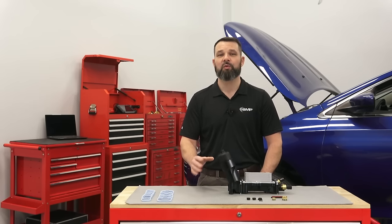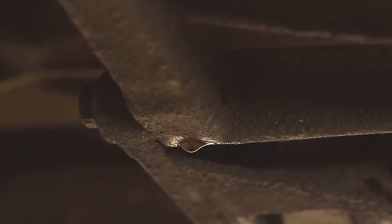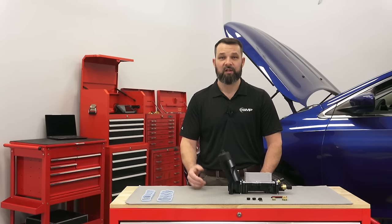Before we go, a quick tip: before reinstalling the new housing, make sure the valley is cleaned and no oil is left standing from the prior leak. If this step in the R&R process is neglected, standing oil in the valley may drain down to the ground, causing you to think a new leak has formed. And that's a lot of work to verify after the fact. So clean up before you wrap up. Thanks for watching, and be on the lookout for future videos just like this.